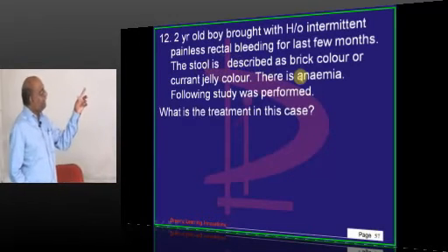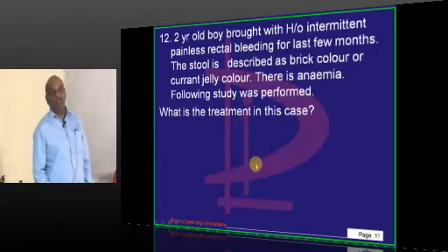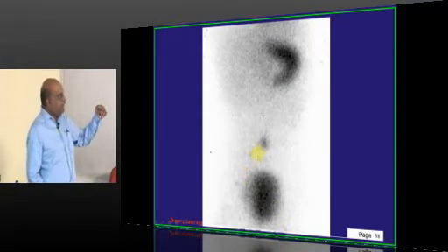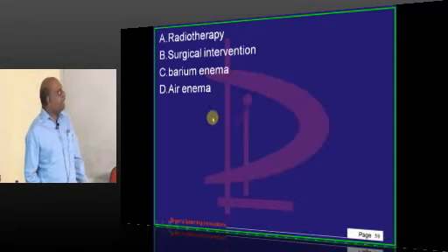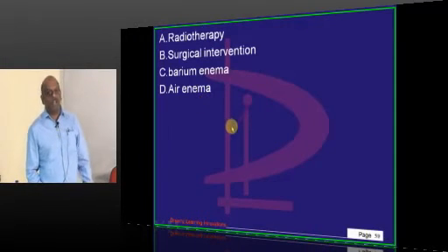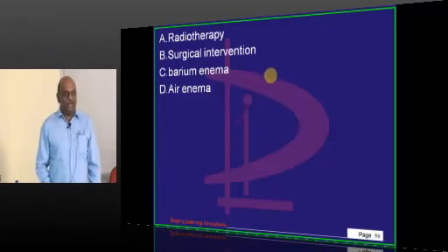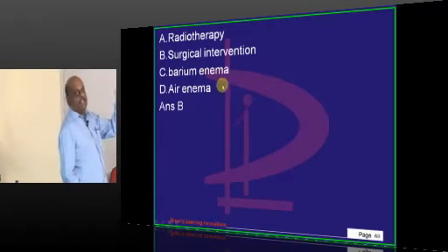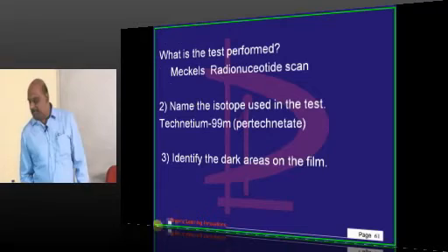In MAVS bleeding, there is a current jelly stool, there is anemia, and you have performed a test. You found technetium being collected in the Meckel's diverticulum. So what exactly is the patient having? Meckel's diverticulum — it is not an intussusception. If you look at current jelly stool alone, all current jelly stool suggests intussusception. But here the surgical intervention required is Meckel's diverticulectomy.